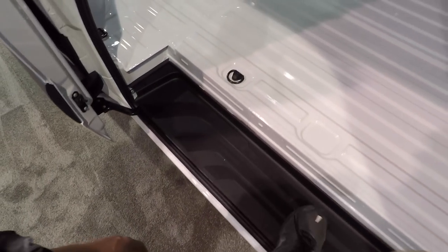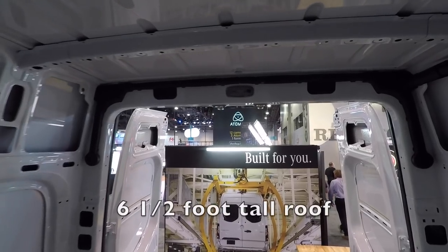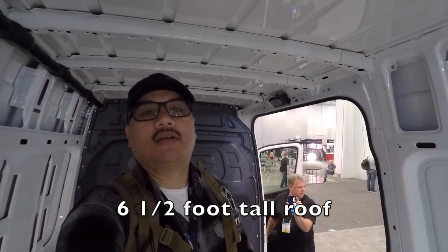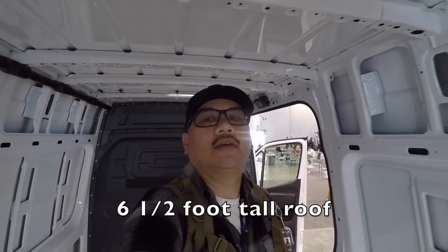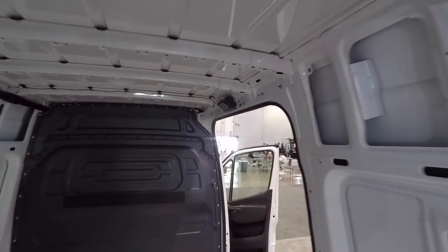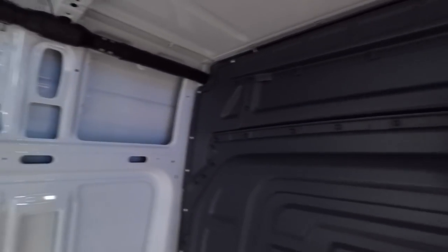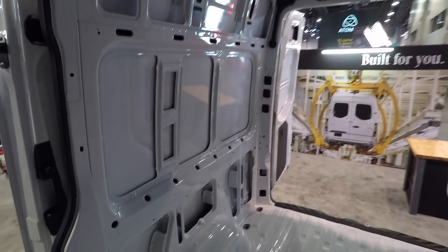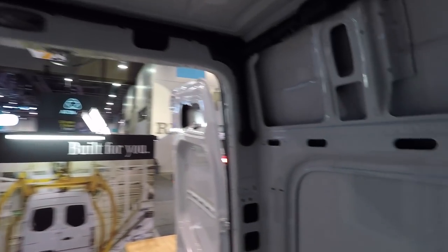In the back, stepping in is a little higher because there's no running board. This one's six and a half feet of roof height - I don't know what that is in meters for European viewers - but pretty nice. You can see there are a lot of options and you could just go nuts building it out however you want.